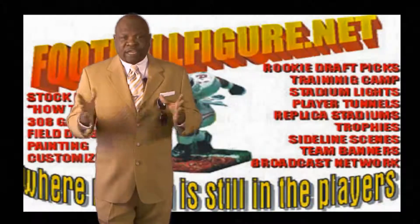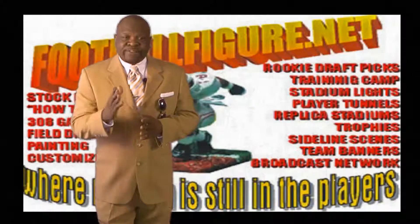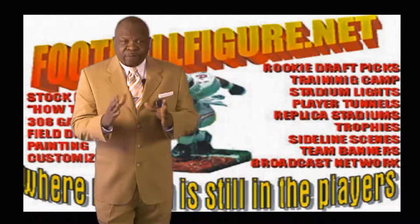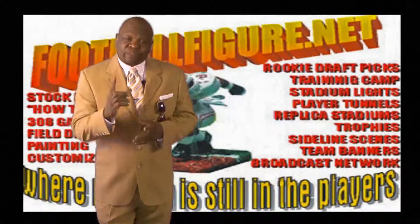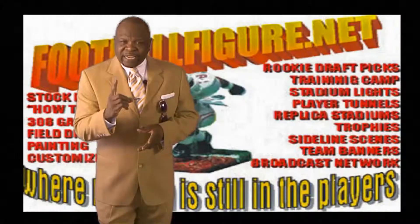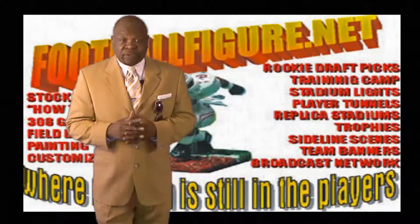From quarterbacks, running backs, and receivers to defensive linemen, linebackers, and defensive backs — the football coach wants the best players he can find for the best price. If that is the case, FootballFigure.net should always be at the top of your list.